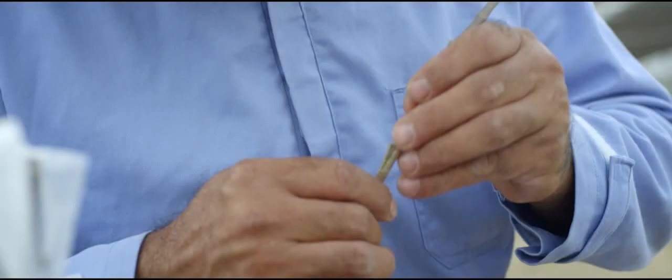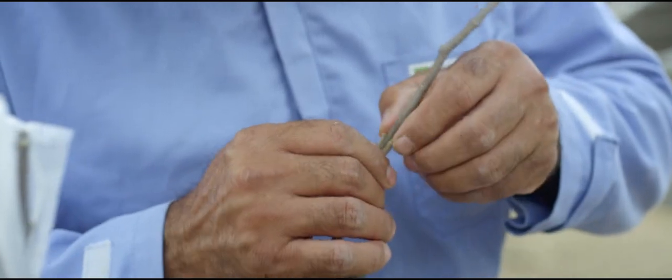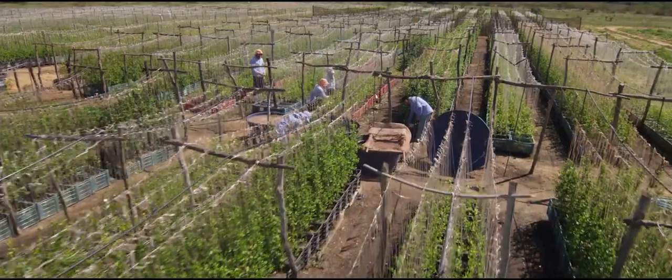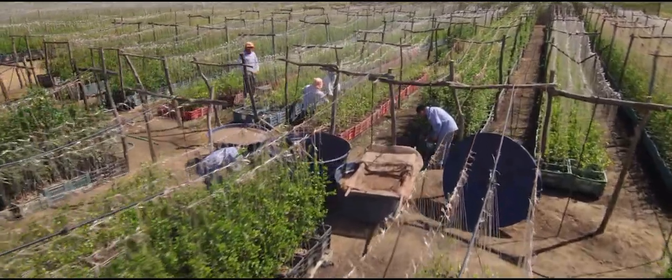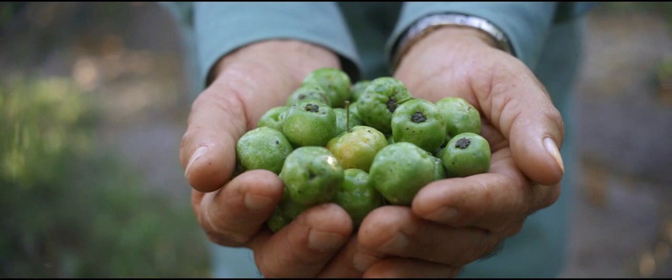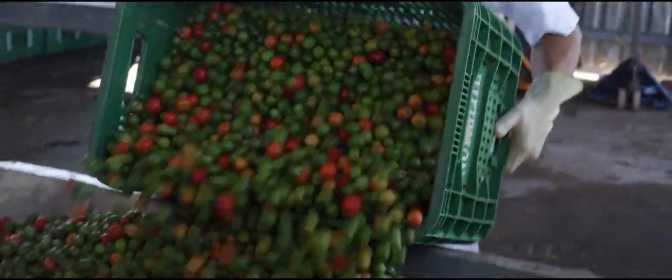Through the grafting and the nurturing of these seedlings in the acerola nursery, harvesting the fruit green is the better option because that's when the vitamin C content is at its peak.